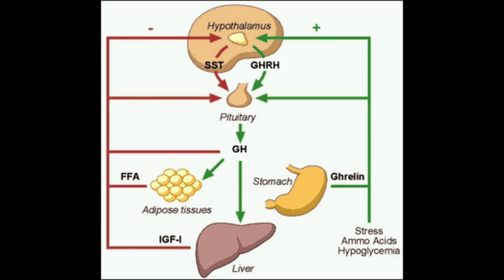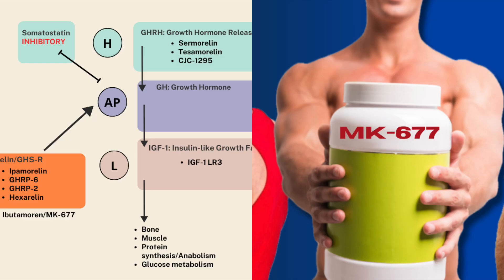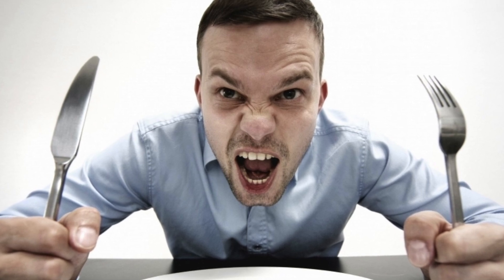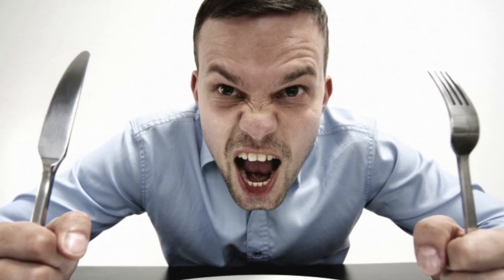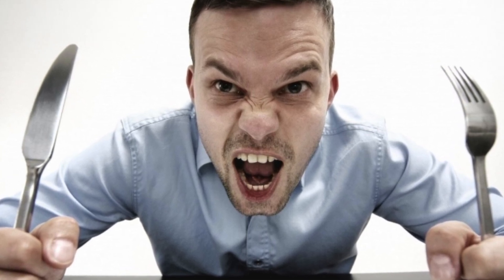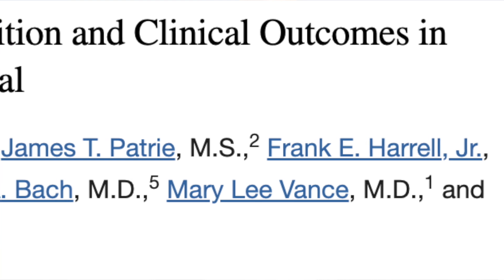As we know by now, growth hormone releasing hormone is released from the hypothalamus, prompting growth hormone release from the anterior pituitary, downstream release of IGF-1 from the liver, and so on — all of the actions that we know and love about IGF-1. Ghrelin is a hormone secreted in the stomach known as the hunger hormone. A lot of these compounds bind to this ghrelin growth hormone secretagogue receptor that further encourages release of growth hormone from the pituitary.